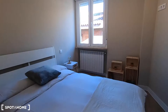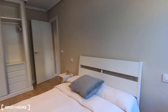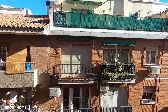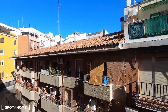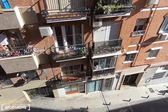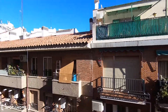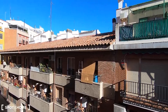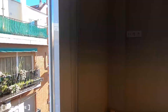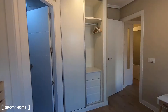Let me show you the exterior views that you get from here, from bedroom number two. It's a really quiet street, this Calle de la Peña de Francia, just next to Embajadores, Puerta de Toledo, Lavapiés, La Latina, Tirso de Molina. Wonderful location.